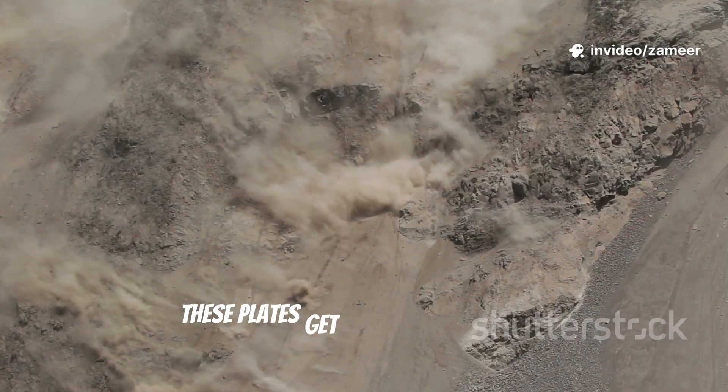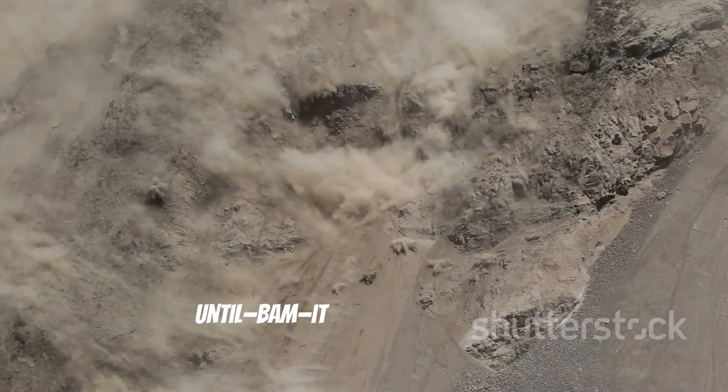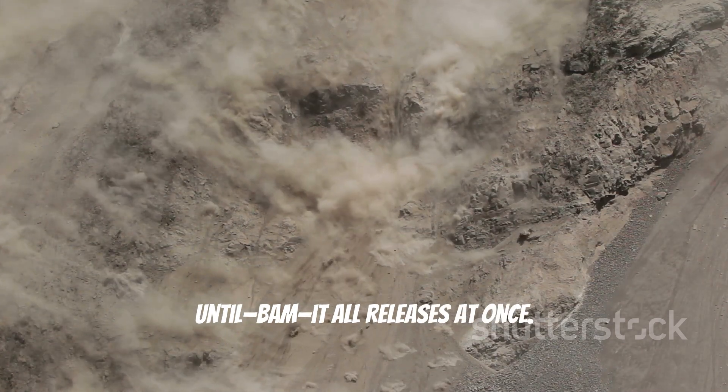But sometimes these plates get stuck on each other. Pressure builds up over years, decades, sometimes even centuries — until, bam, it all releases at once. That's an earthquake.